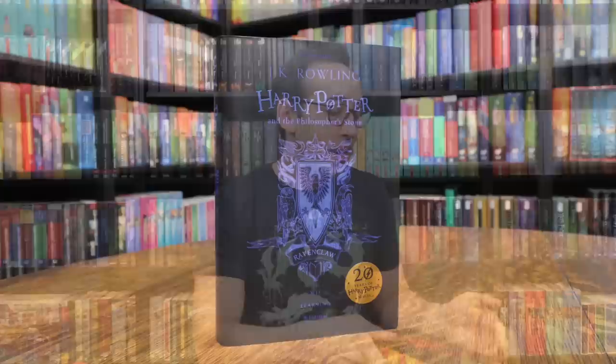Normally I go in order — Gryffindor, Hufflepuff, Ravenclaw, then Slytherin — but I'm going to start with Ravenclaw today. The artwork for these books was done by Levi Pinfold, and the artwork that Levi Pinfold did for Philosopher's Stone is the crest of each house.